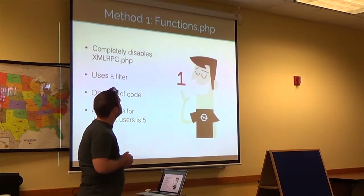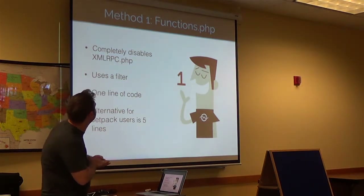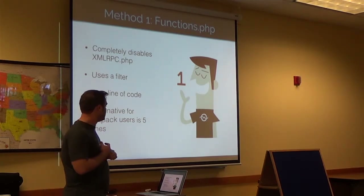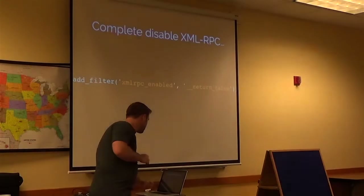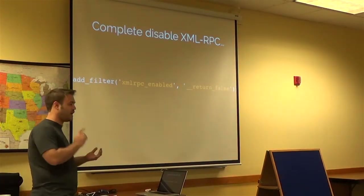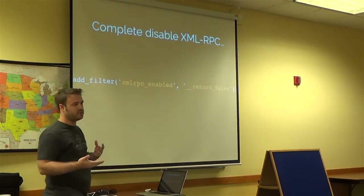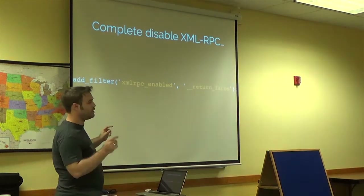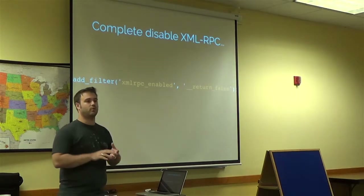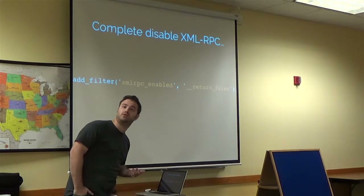So the first method: functions.php. It completely disables the xmlrpc.php file using a filter. It's only one line of code — just add_filter. You don't even have to do an add_action or a function or anything like that. WordPress already knows the command to do it, and you're just telling it, hey, I know it exists, but I don't want it. By the way, all of this — the slides and everything — will be up on my website after. Actually, it's past 6:30, so it's already up there.